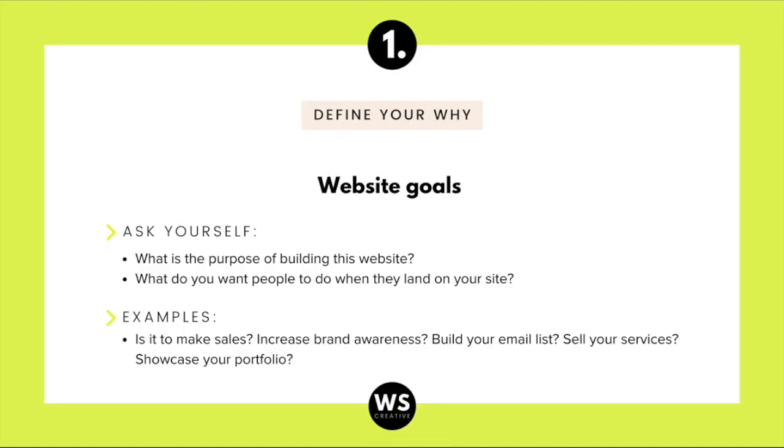Hack number one is to define your why — define your website goals. It's very important to have this clear before you even start building a website. Ask yourself these two questions: What is the purpose of building this website, and what do you want people to do when they land on your website? If you don't have a goal, your website won't have a purpose, it won't be strategic, it won't convert, and it's going to be useless.